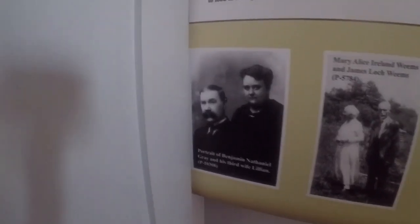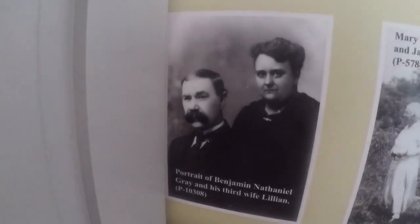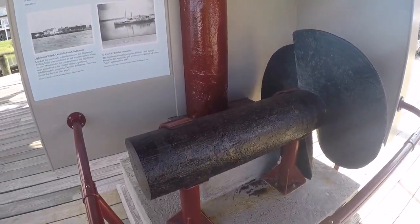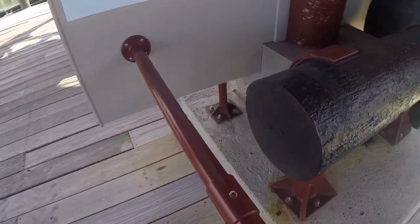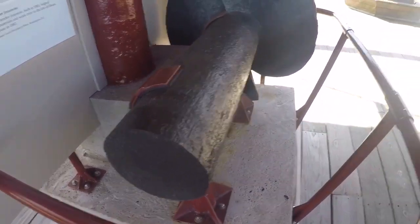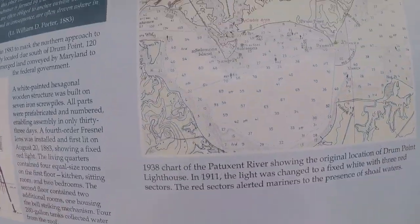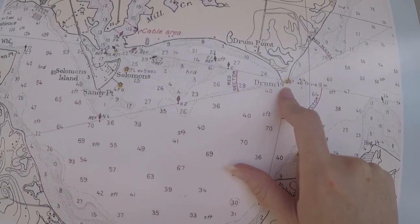This is the Drum Point Lighthouse. Here we have a picture of the very first lighthouse keepers — Benjamin Gray and his wife. This is an original screw from this lighthouse, and as you can see it is completely solid — crazy heavy to move. When they moved it to this location they pushed it off the side of a barge. Here's a map showing where we are right now and where this lighthouse used to be.